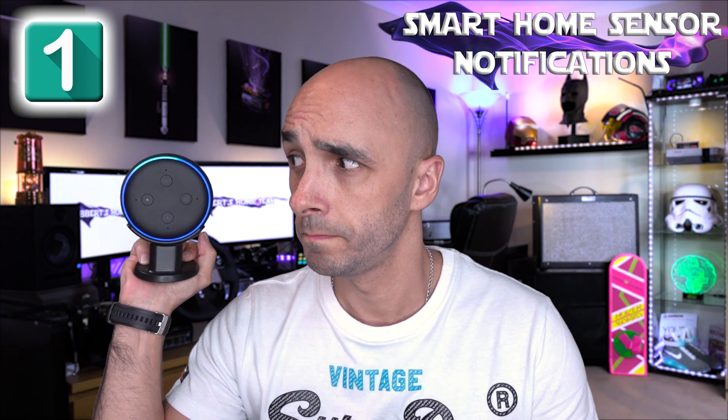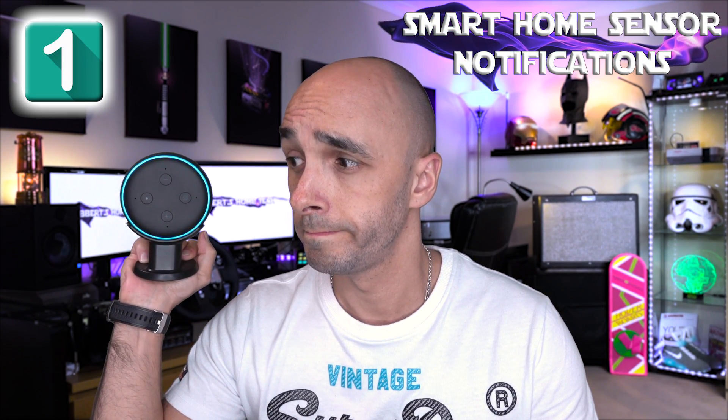Alexa, what's the notification? One new notification from Notify Me: someone opened the front door. It was opened at March 26, 2019 at 9 PM.